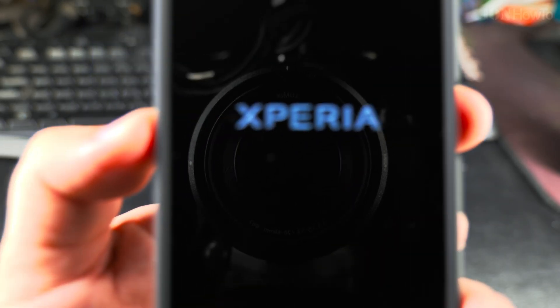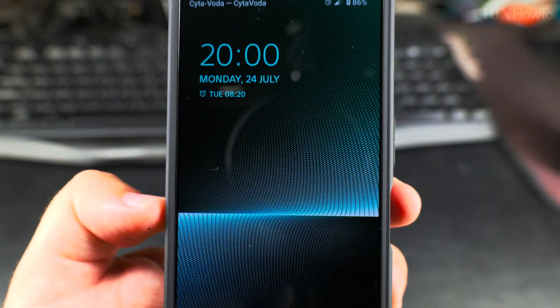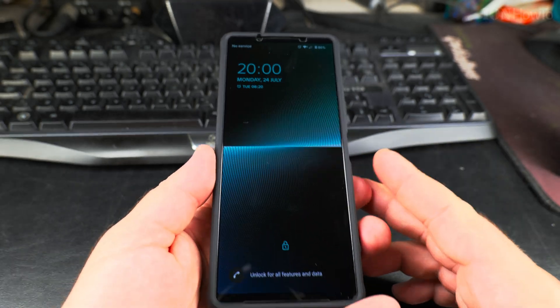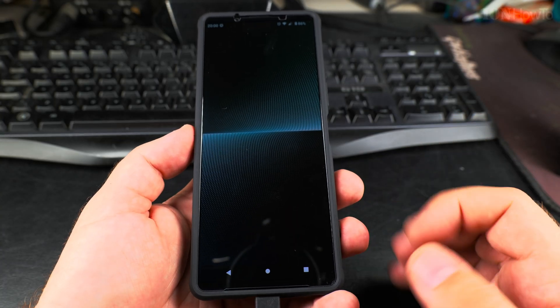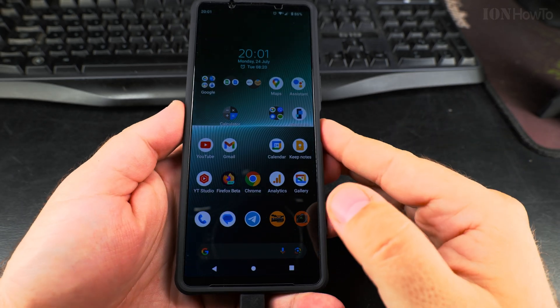I like that — pretty slick. Oh, it's taking some time to boot. Fingerprint still works.